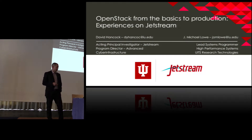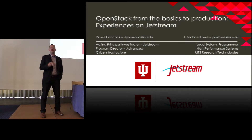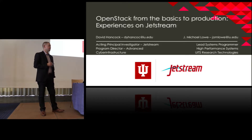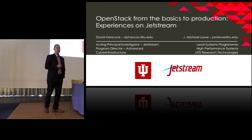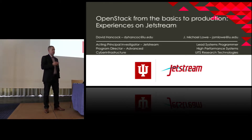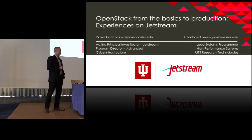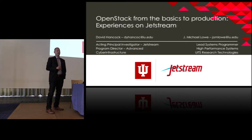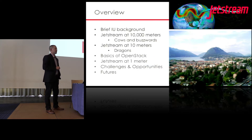Thanks for inviting me. I'm here to talk about OpenStack and our experiences at Indiana University for Jetstream, which is a National Science Foundation project. I'm going to tag-team between myself and Mike Lowe this morning. We've been involved since writing the project through acquisition and implementation, and now we're just about at the end of year one operations.